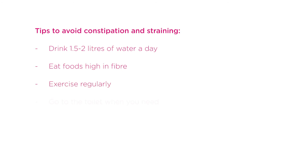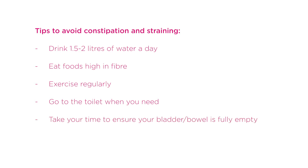Exercise regularly. Don't ignore urges to use your bladder or bowel. Avoid straining. Take your time when you're trying to empty your bladder and bowel to make sure that they're fully empty.